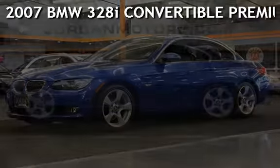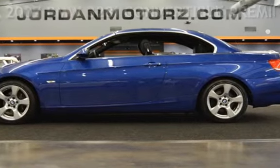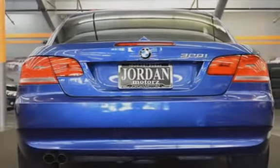A pre-owned 2007 BMW 328i Convertible Premium. This two-door convertible has a six-cylinder, three-liter i6 engine, with rear-wheel drive and an automatic transmission.